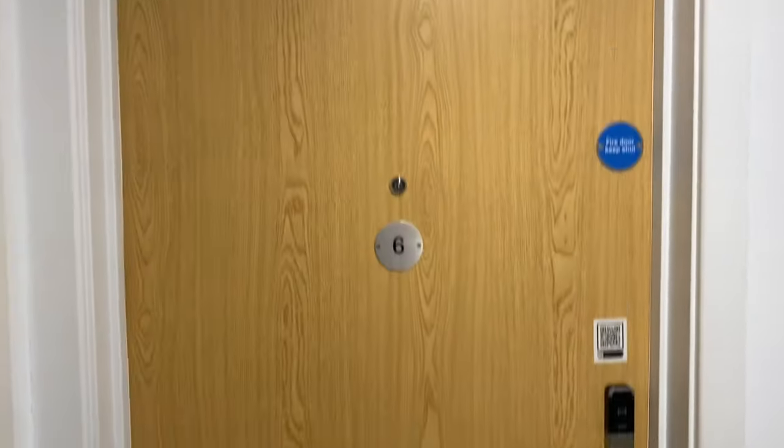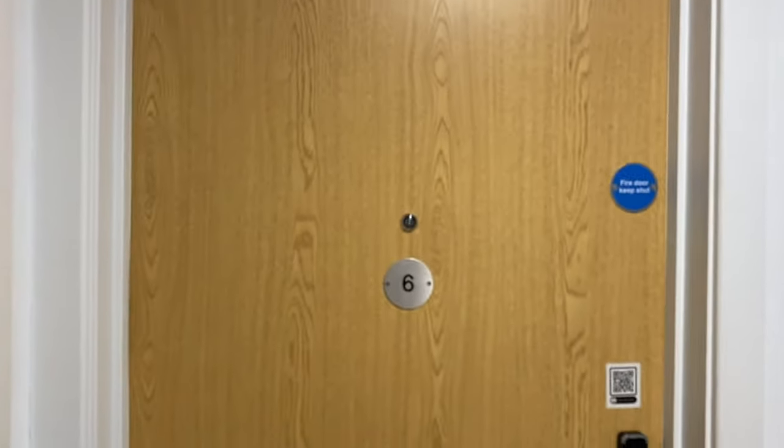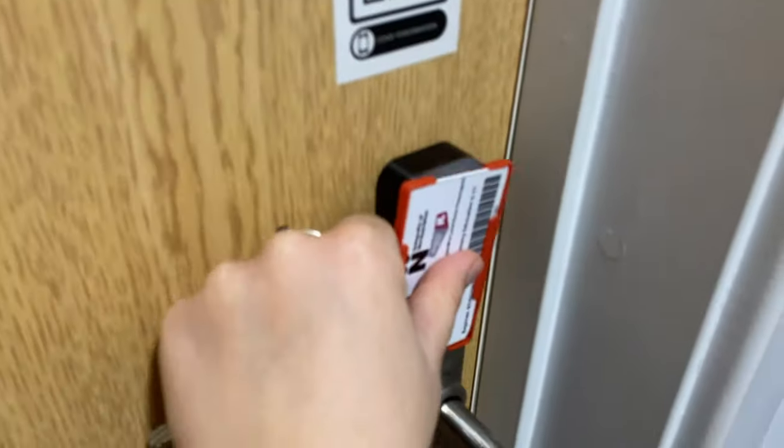I missed my door — I used to have a name tag like everyone else but I took it down and forgot to replace it with something else. You need your key card to open the door.